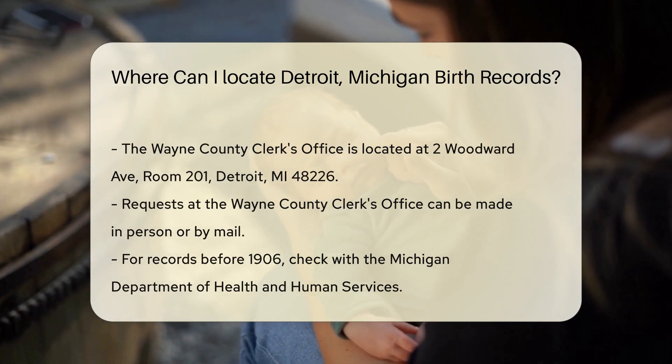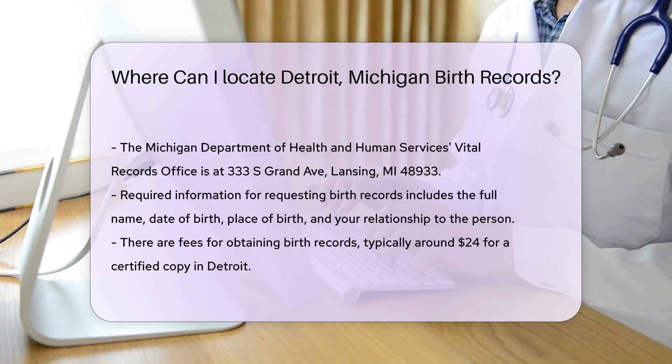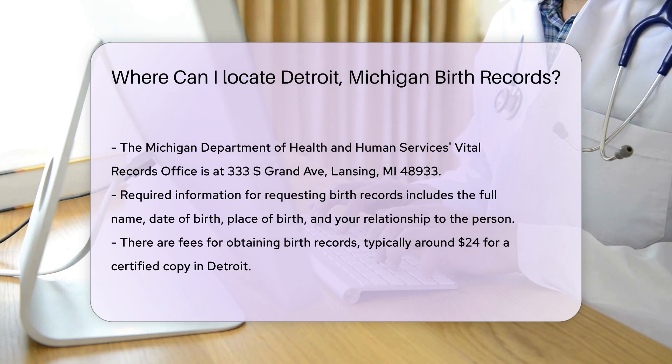When requesting birth records, you will need to provide certain information. This includes the full name on the birth record, date of birth, and place of birth.